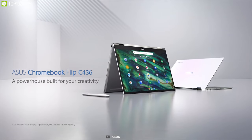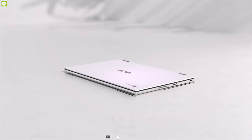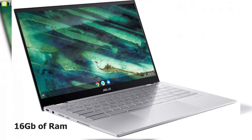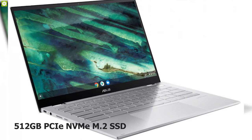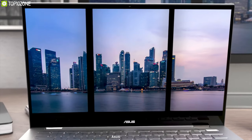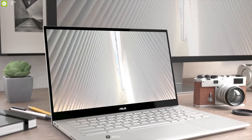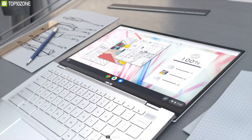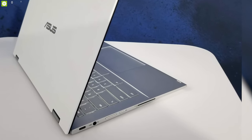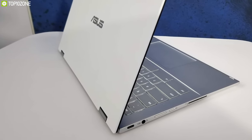Asus revealed its new flagship Chromebook, the Flip C436FA, offering a thinner design, significant processor upgrades and more storage compared to the previous C434 model. Powered by the 10th generation Intel Core processor and up to 16GB of RAM with up to 512GB PCIe NVMe M.2 SSD, this laptop will get your job done more easily and efficiently. It comes with a 14-inch touch-responsive LED-backlit Full HD NanoEdge display with an 85% screen-to-body ratio, delivering crisp, clear, high-resolution images. For connectivity, it features two full-function reversible USB 3.2 Gen 1 Type-C ports, making it easy to charge or connect to peripherals.